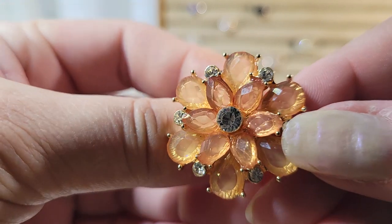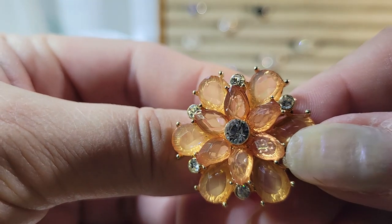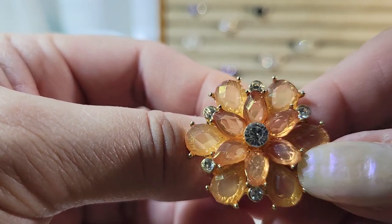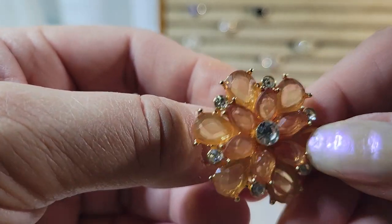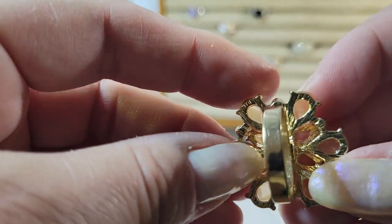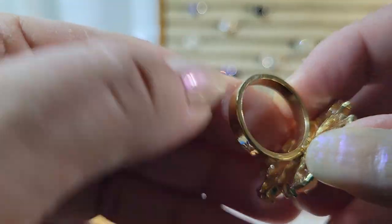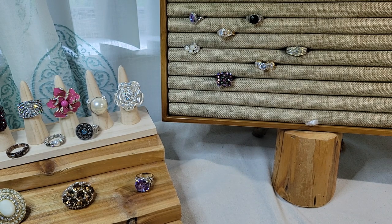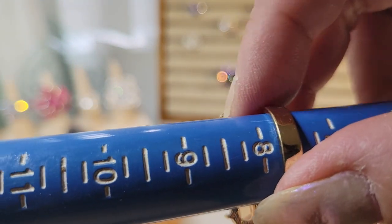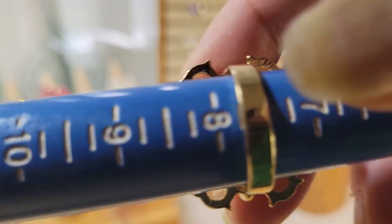Usually this kind of ring would be on an adjustable band, but it's not. It's loads of peachy colored acrylic stones in a floral shape with lots of clear rhinestones and gold tone metal. Don't see any markings on the band. Coming in at about seven and three quarters.